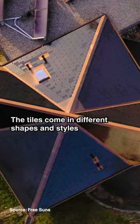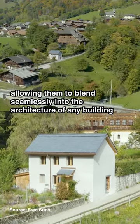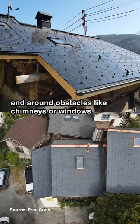The tiles come in different shapes and styles, allowing them to blend seamlessly into the architecture of any building. The shape and size allows them to fit onto any roof shape and around obstacles like chimneys or windows.